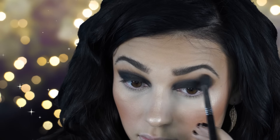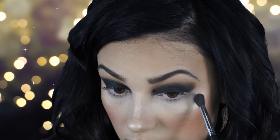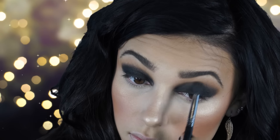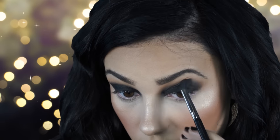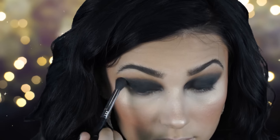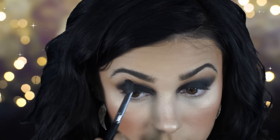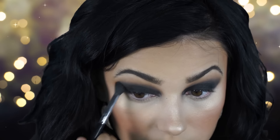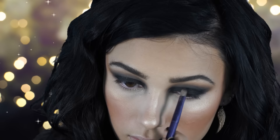Then I'm taking a fluffy Sigma brush and blending this out. I didn't want to apply more product — I just really wanted it to be nice and blended. You'll be doing this for a few minutes but it'll be worth it because you'll have a nice blown-out look. If you're going to add more product, just add a little bit at a time.